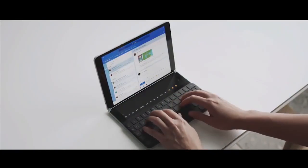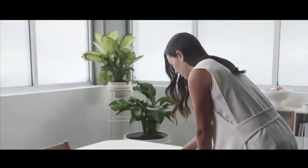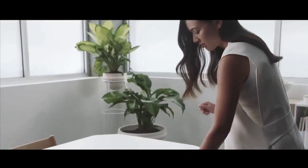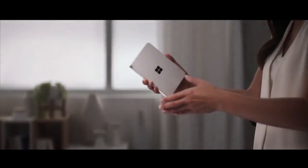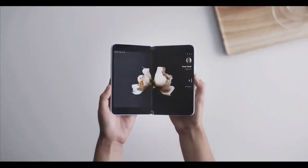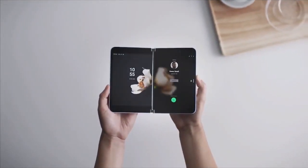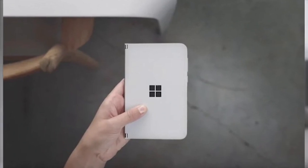The Microsoft Surface Duo was expected to arrive in July, but that did not happen. However, Microsoft has reportedly invited its MVPs to attend a virtual briefing for the Surface Duo on August 12th.